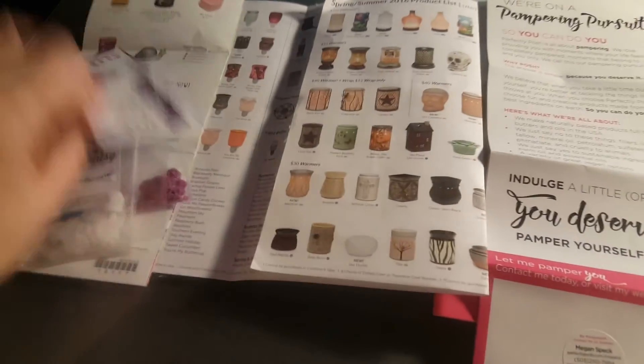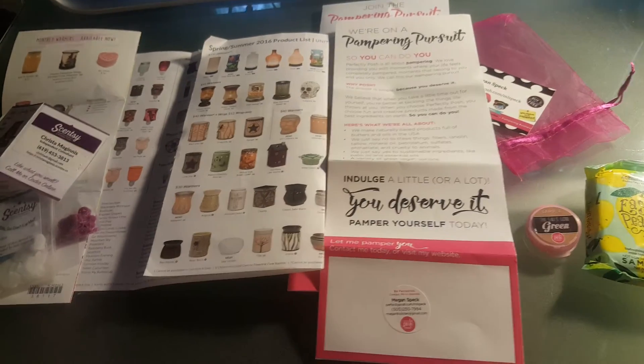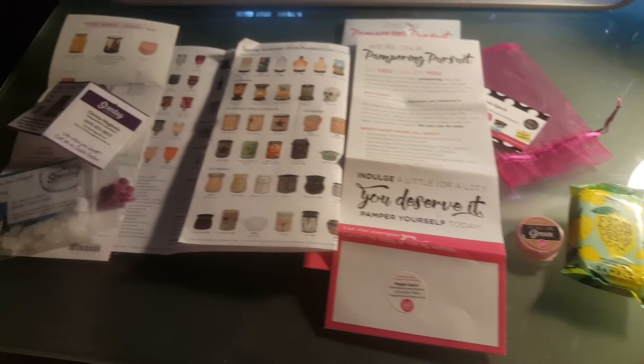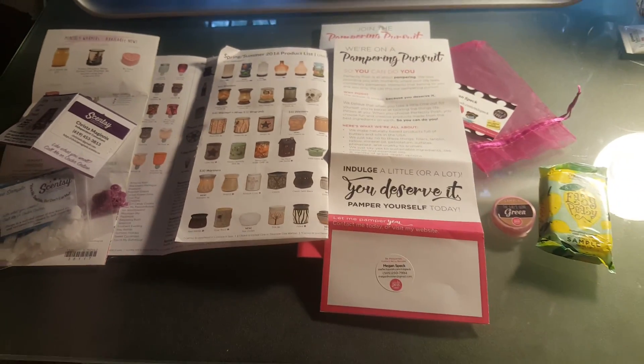So yeah, I got some really awesome samples in the mail today. Thank you so very much to Krista and Megan for sending me these samples. I love them and I can't wait to try them out — I will let y'all know what I think of them completely once I'm done.